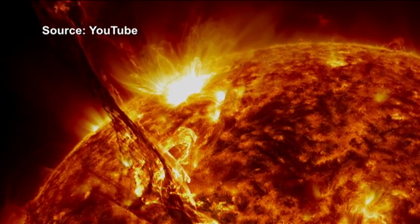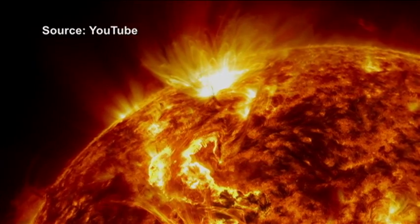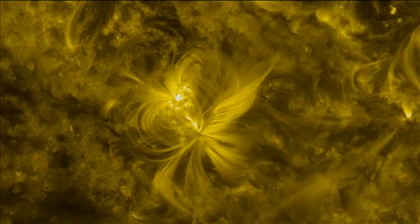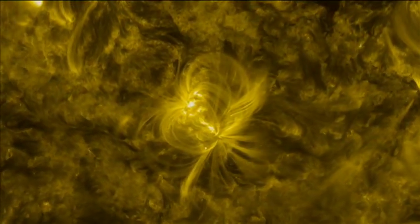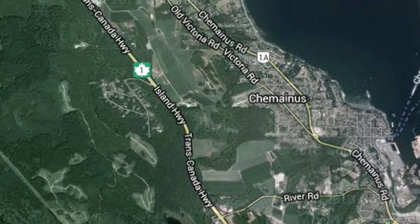It's the source of all life on Earth. It has been heating our planet for over four and a half billion years. We are still learning how to harness its power, but new projects on Vancouver Island are trying to tap into its energy.